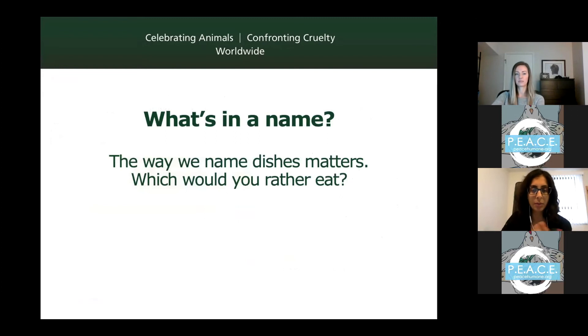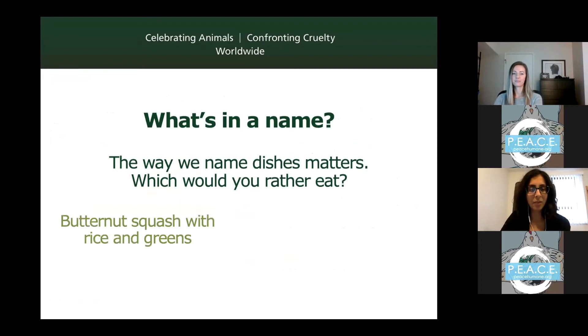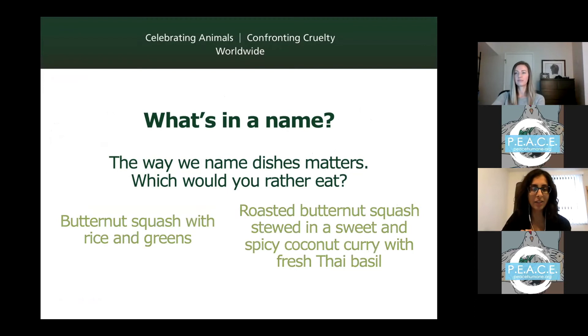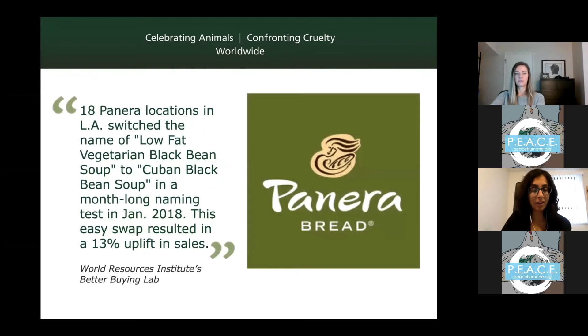To give a quick example: would you rather have 'vegan zucchini bites' or 'slow roasted caramelized zucchini bites'? The second one sounds a lot more appealing. Or 'butternut squash with rice and greens' versus 'roasted butternut squash stewed in a sweet and spicy coconut curry with fresh Thai basil'? Or a 'low fat vegetarian black bean soup' versus a 'Cuban black bean soup'? That last example is real — Panera tested this at 18 locations for a month, changing only the name, and sales increased by 13%.